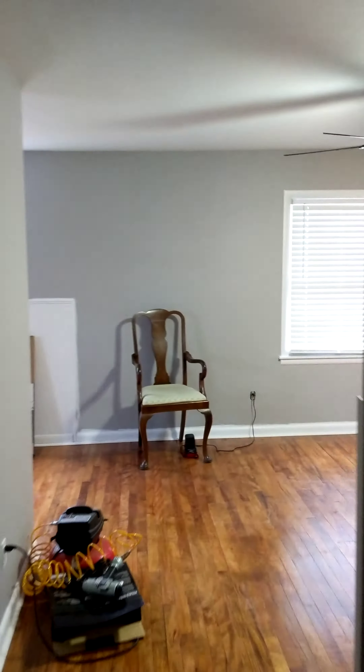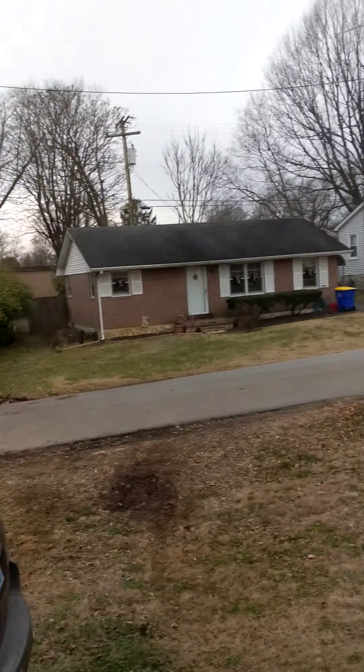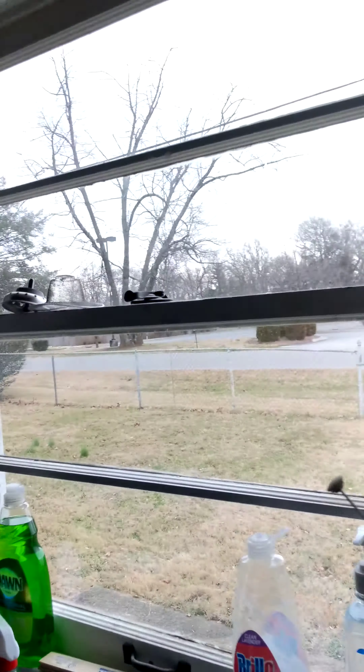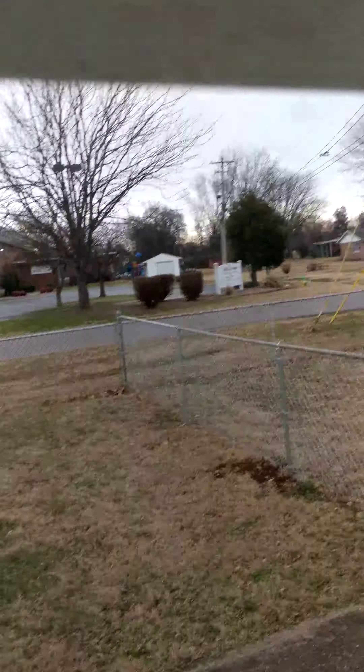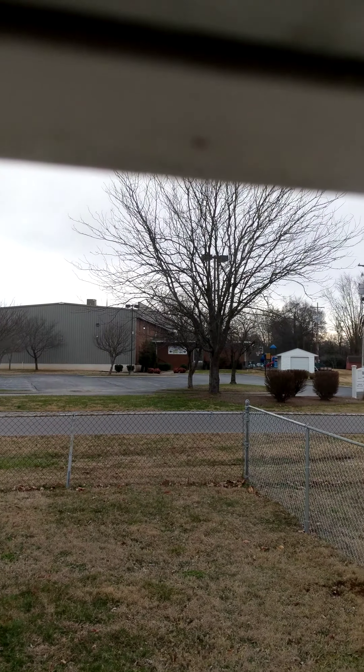That is the house. Let me go outside and let you look out the front door. This is the street — it's a dead-end street, and these are the neighboring houses. I'll go over here and show you the backyard. Here's the backyard — it also faces a street, and you've got a little fenced-in area in the back where your dog can run around.